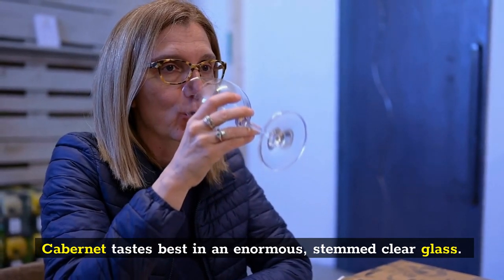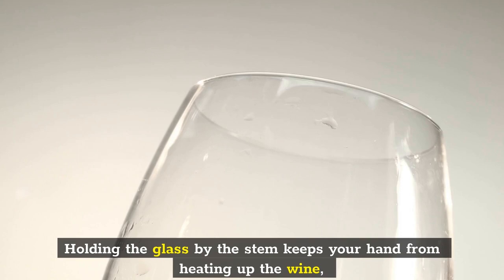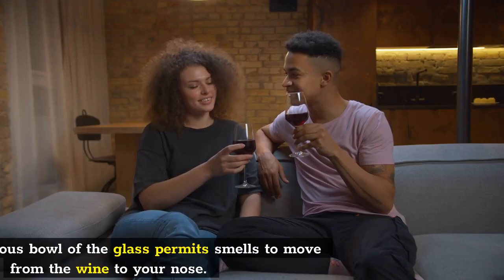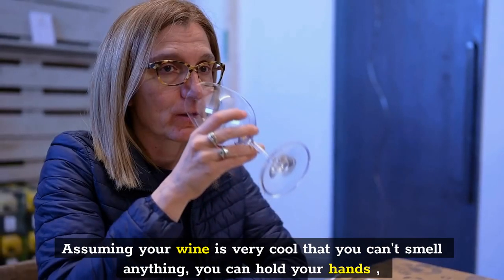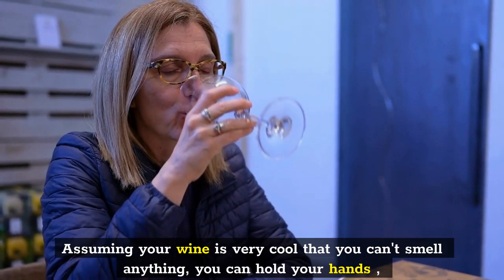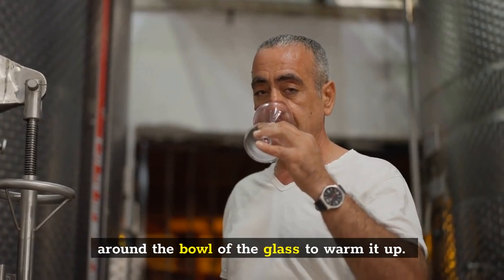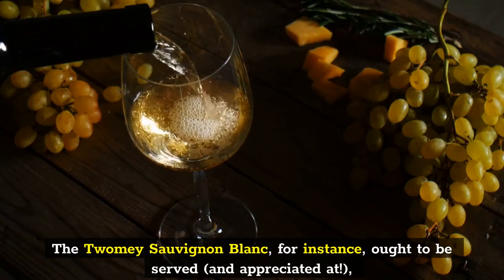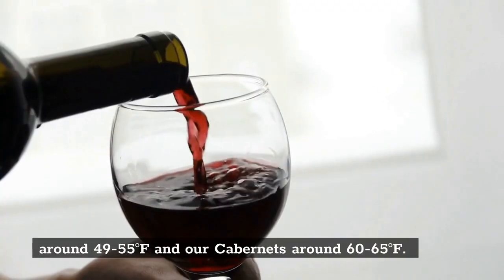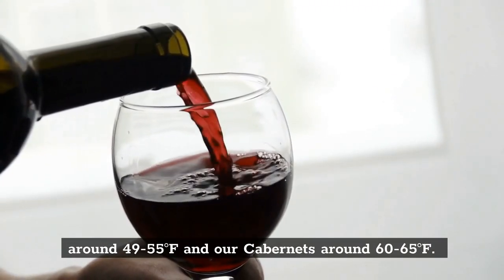Cabernet tastes best in a large, stemmed clear glass. Holding the glass by the stem keeps your hand from heating up the wine, and the large bowl of the glass allows aromas to travel from the wine to your nose. If your wine is so cool that you can't smell anything, you can hold your hands around the bowl of the glass to warm it up. This applies to white wines and red wines alike. The Sauvignon Blanc, for instance, should be served at around 49 to 55 degrees Fahrenheit, and Cabernet around 60 to 65 degrees Fahrenheit.